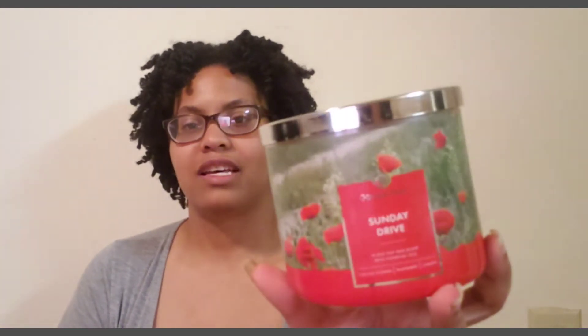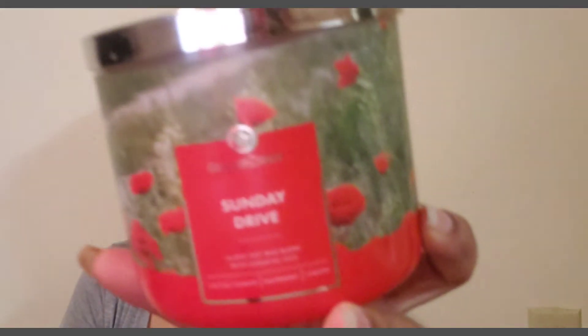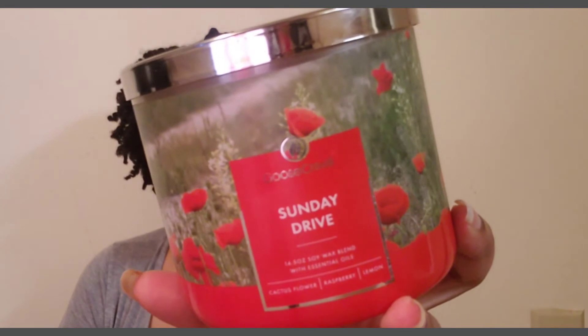I got this one because I saw a review from 'They Call Me Shay' — she had the big country jar. I liked her reviews on it so I decided to give it a try. Definitely check her channel out — she's pretty funny, she's got the little animation. Yes, definitely a repurchase on the Sunday Drive. I really enjoyed this one.